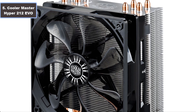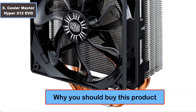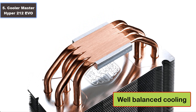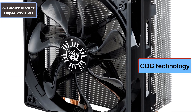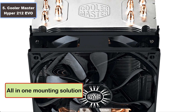Number five: Cooler Master Hyper 212 EVO air cooler. Why you should buy this product: number one, well-balanced cooling; number two, four direct contact heat pipes; number three, CDC technology; number four, all-in-one mounting solution; number five, dual fan design.